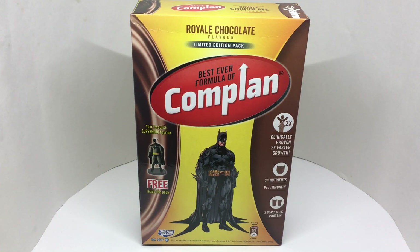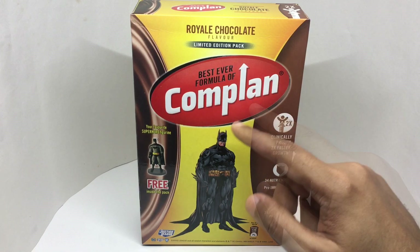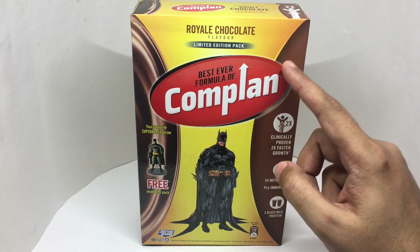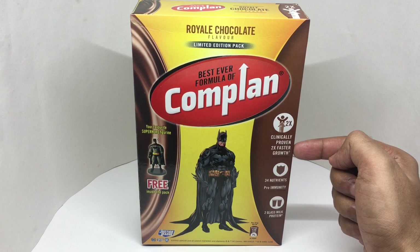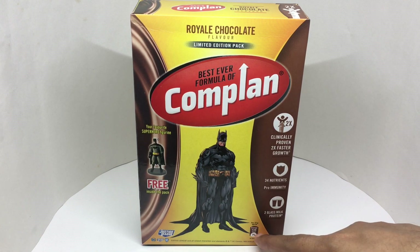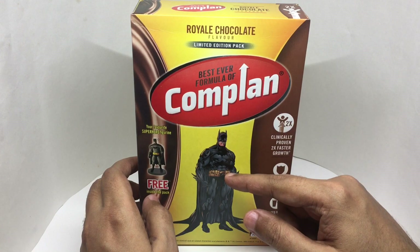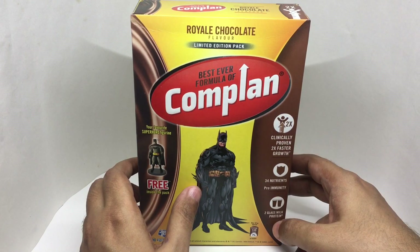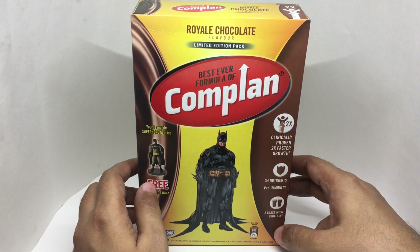Let's take a look at this chocolate drink — it's Royal Chocolate by Complan, their best ever formula. This is a limited edition bag with a free Batman figure inside, clinically proven 2x fast growth, 34 nutrients, 2 glasses of milk protein per serving, and about 138 calories. I'm surprised that when they licensed Batman, they didn't use him really big on the packaging — this figure would have been really cool. I only got it for the Batman figure, so let's take a closer look.